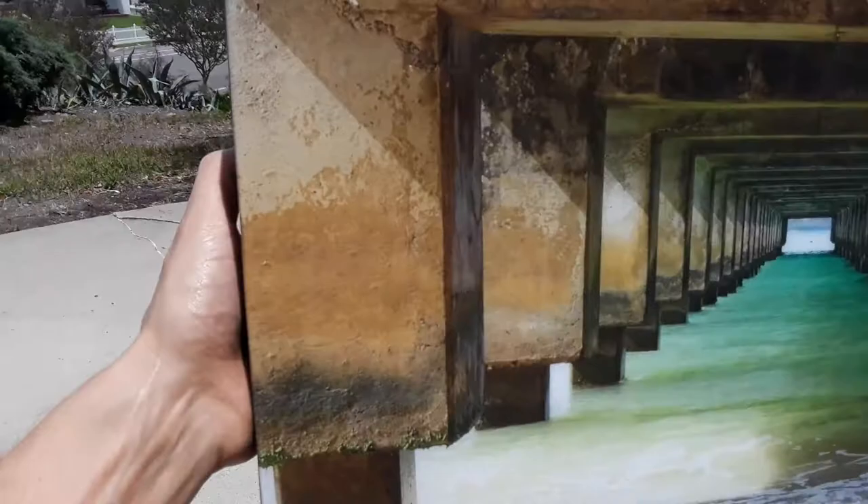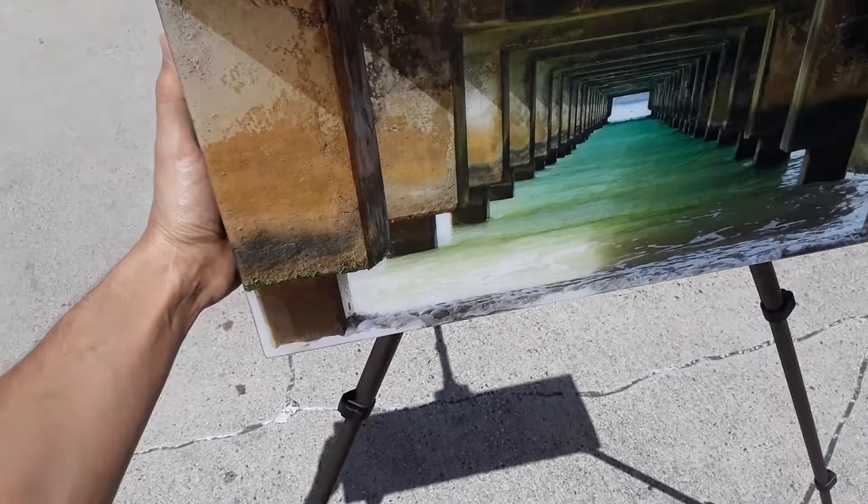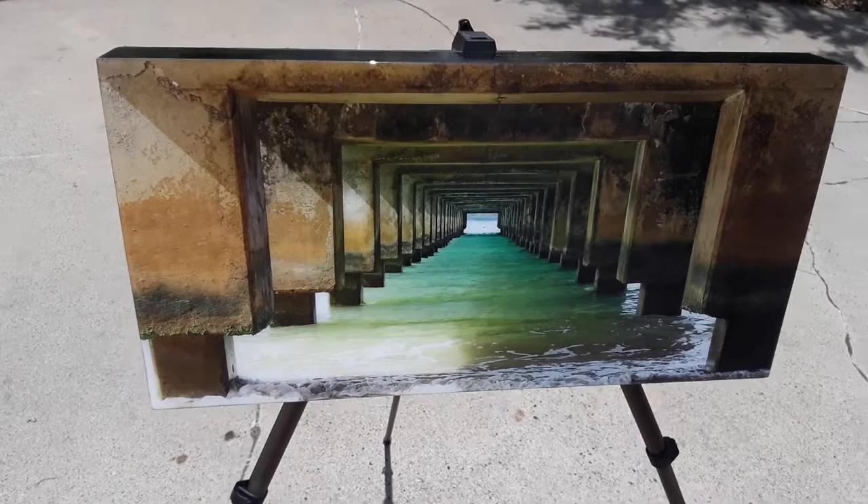It measures 10 inches by 20 inches, so it's a really beautiful rectangle size. It's hard to hold with one hand, it's so heavy, it's so chunky. I love the chunky ones, though — what can I say? And this is coated in 100% zero VOC epoxy resin. It's shiny like glass and hard like a rock — it'll last forever.